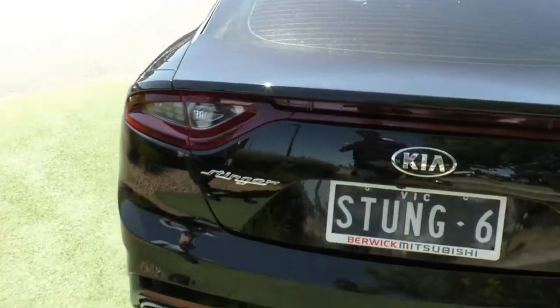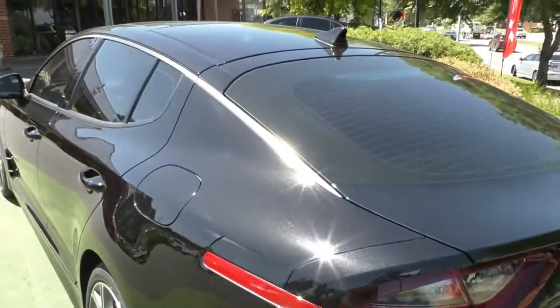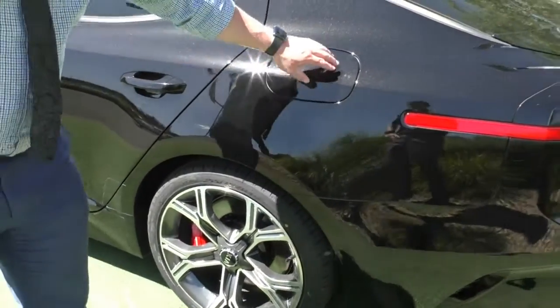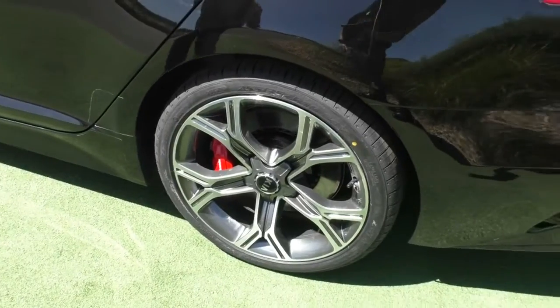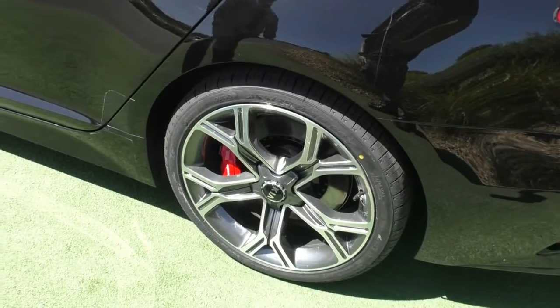All badges are in place as they should be. Got that beautiful shark fin aerial at the back, just keeping in style with those long sweeping design lines. Fuel cap on the passenger side here keeps it nice and out of the way. Got an unmarked alloy wheel — there is a little bit of leftover tyre shine on there from when these tyres were just replaced.